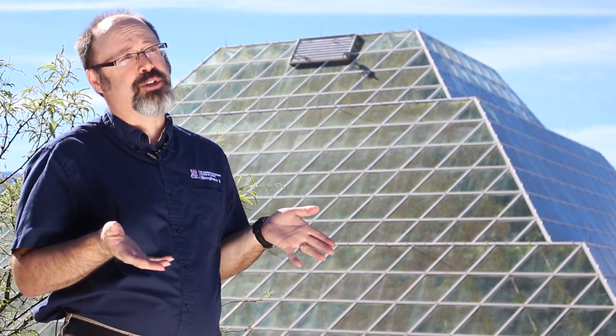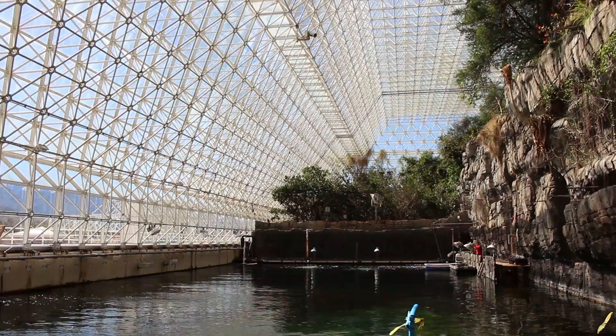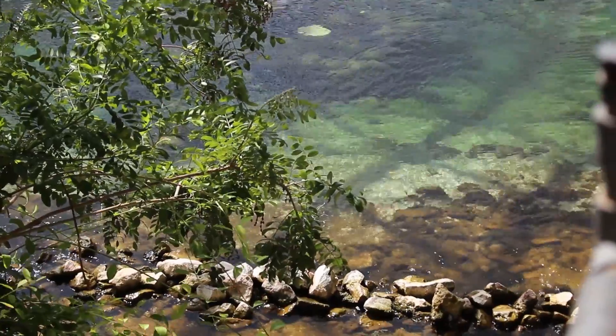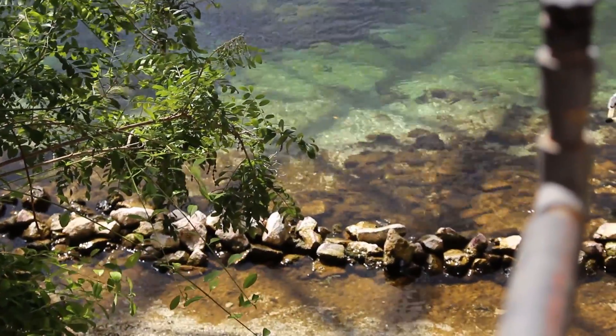In my opinion, there are two cool things about Biosphere 2. One is physical and one is philosophical. The physically cool thing is the ocean — we have a 600,000-gallon saltwater ocean in the heart of the Sonoran Desert. It's the highest ocean in the world, 4,000 feet above sea level. It's pretty cool as far as the physical structure goes.